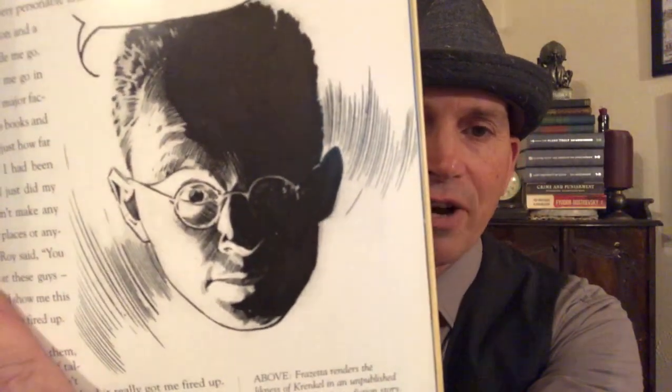This book is full of awesome stuff, and it ends with a little piece by Frank Frazetta — a picture of Krenkel done by Frazetta. Frank Frazetta and Roy Krenkel were very good friends; they hung out all the time, influenced each other's art, and helped each other with their work. Krenkel, unfortunately, died in his early 60s from cancer, and so in the back of this book Frank Frazetta writes a very moving tribute to his friend.